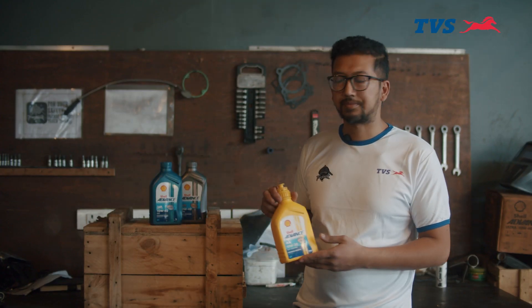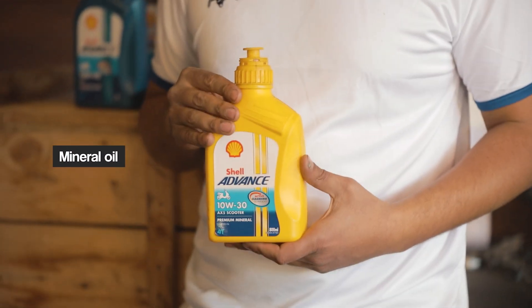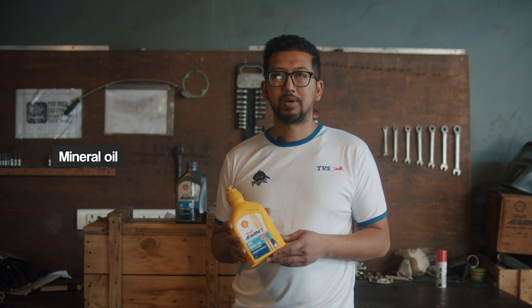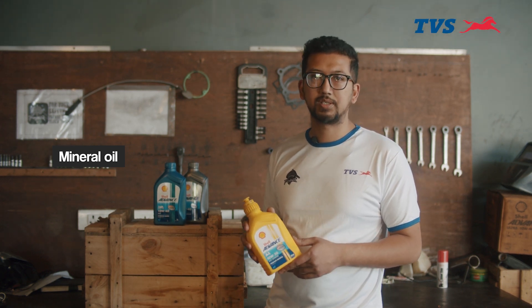In the market there are three different types of engine oil. There is mineral oil, semi-synthetic engine oil, and full synthetic engine oil. Mineral oil is the most basic engine oil. It has a protection range of around 1000-1500 km. Mineral oil is used for 100cc motorcycles and scooters, and it requires frequent servicing.